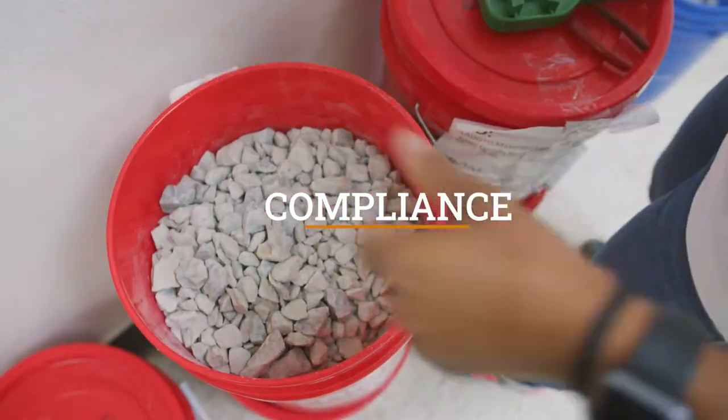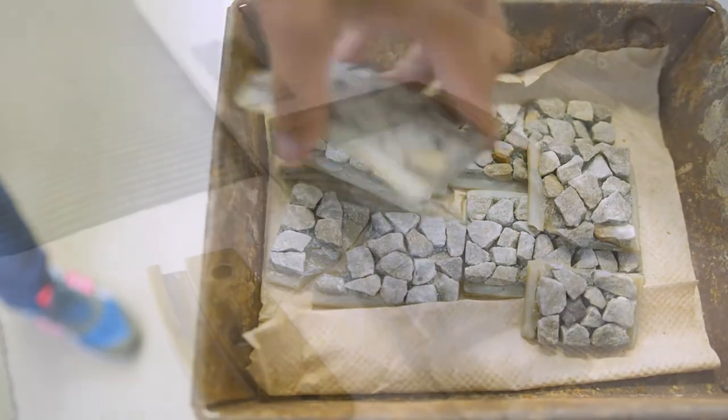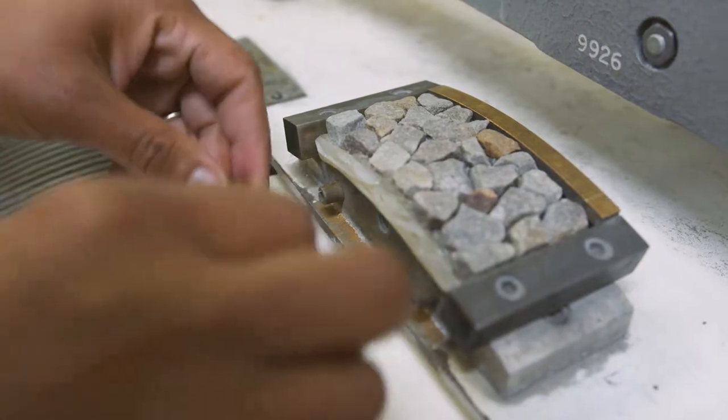Second, compliance. Ensuring the proper number of samples are collected and tests performed is critical to meeting federal, state, and local requirements for quality.